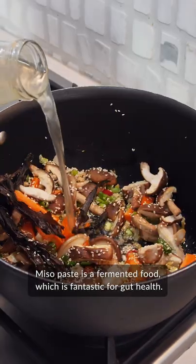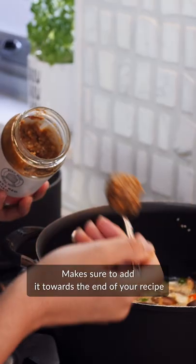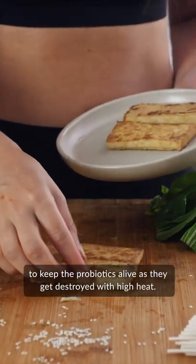Miso paste is a fermented food, which is fantastic for gut health. Make sure to add it toward the end of your recipe to keep the probiotics alive, as they get destroyed with high heat.